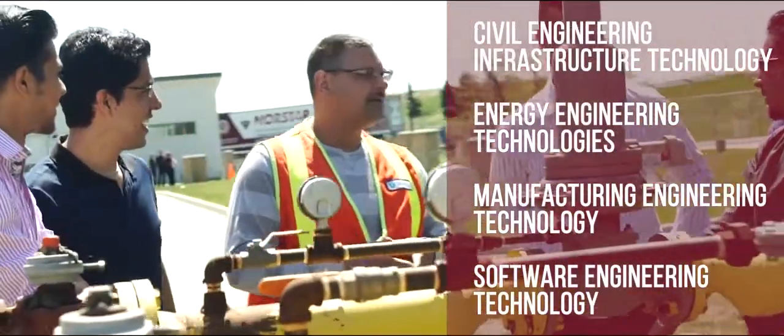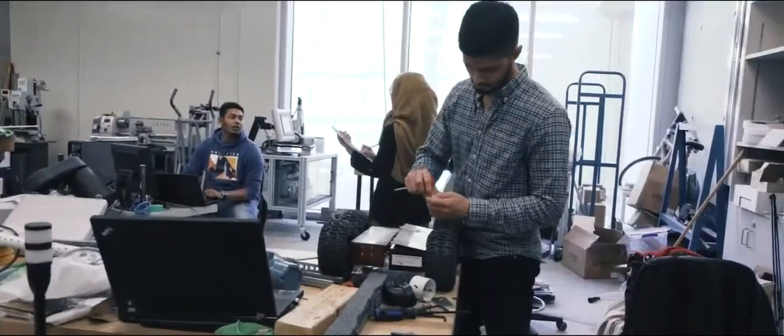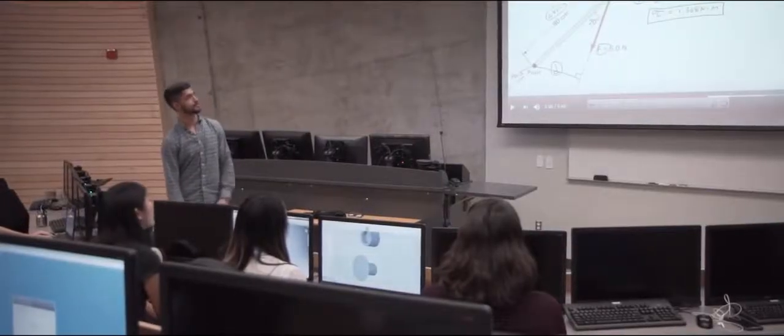Each stream offers students small classes, personal attention, and a hands-on approach to learning. The BTEC program is an industry-focused program aimed at making you ready for employment. We learn skills applicable in all kinds of industries — from entrepreneurship and management to statistics and quality control.